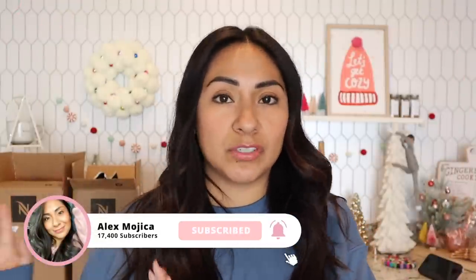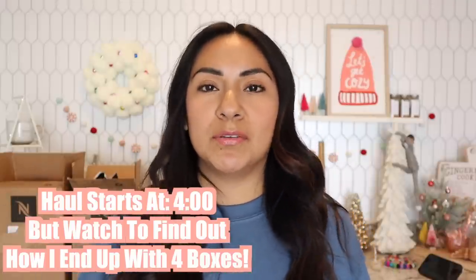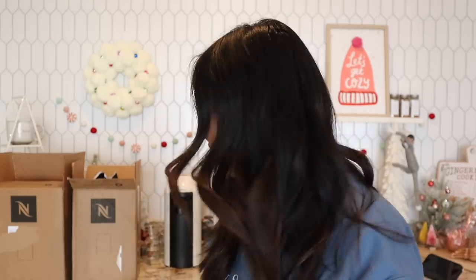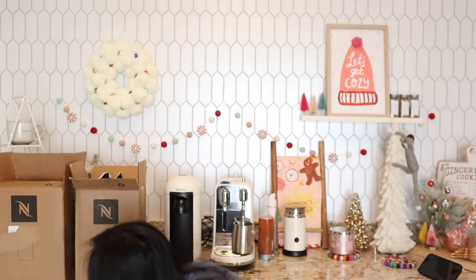If you don't care, just fast forward — but I wanted to explain that I've been on a coffee pod no-buy. I haven't placed any coffee orders from Nespresso since October, and on December 6th it was supposed to be the end of my coffee no-buy. That's when I ordered these pods — two boxes right here and two more boxes right here.